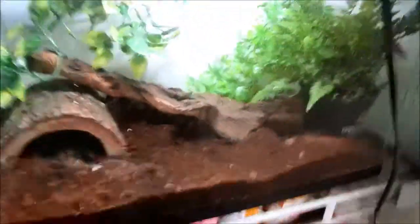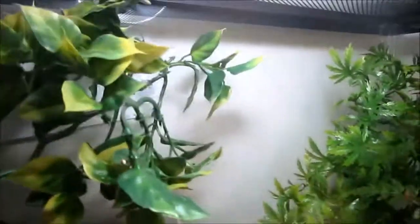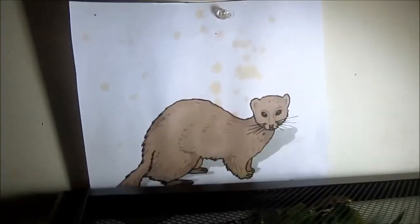Up here it's interesting because I have an anole, and I'm in the process of getting her all her stuff. She is a girl — she is up at the very tippy tippy top, right there. I just got her her UVB light, which is right there. I have a picture of a ferret there and it's covered in oil because my ferrets eat fish oil, and it says 'got ferret.'